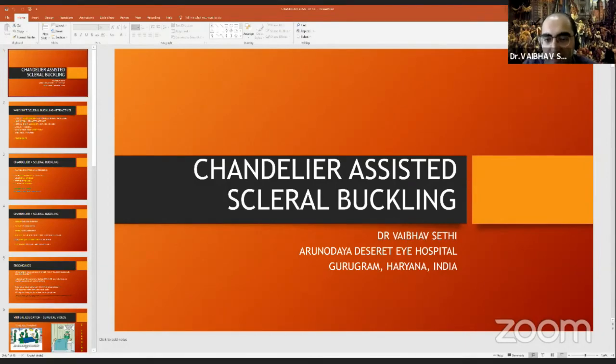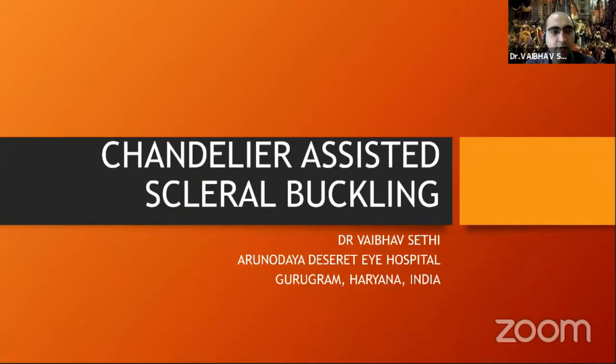Why just stop at conventional scleral buckling when you have a chandelier available to you now? Make it more interesting for yourself as well as for the patient.